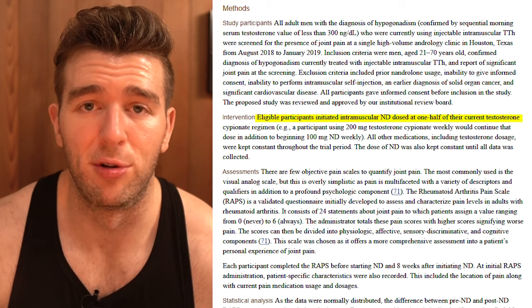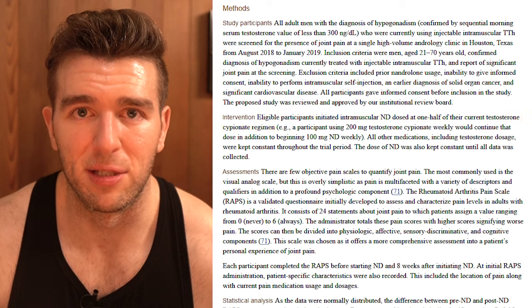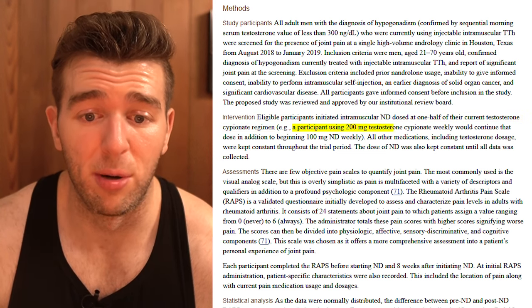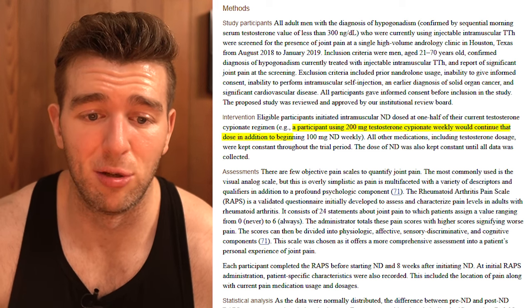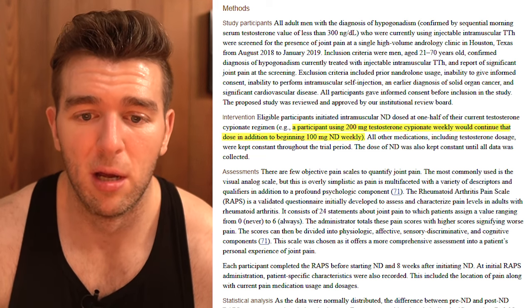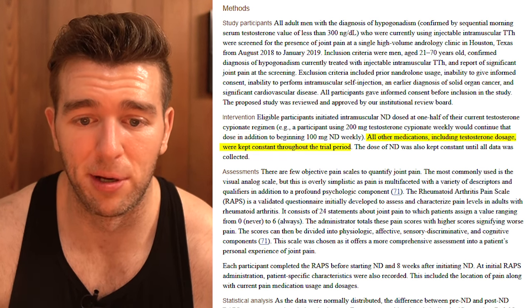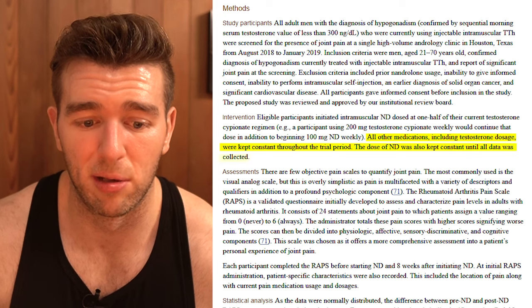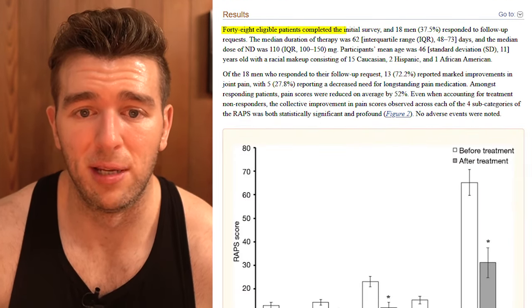Eligible participants initiated intramuscular nandrolone decanoate dosed at one half of their current testosterone cypionate regimen - this is a very standard dosing scheme. For example, a participant using 200 milligrams of test cyp per week would continue that dose in addition to beginning 100 milligrams nandrolone decanoate weekly. All other medications including testosterone dosage were kept constant throughout the trial period.